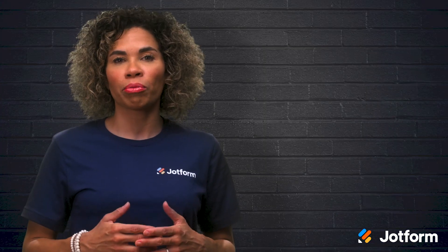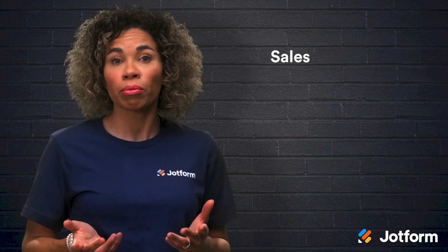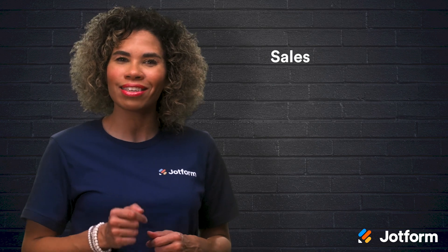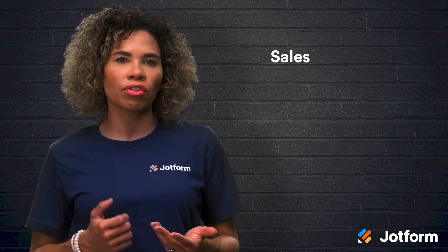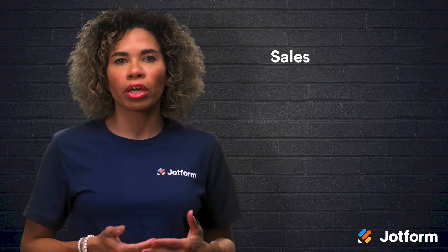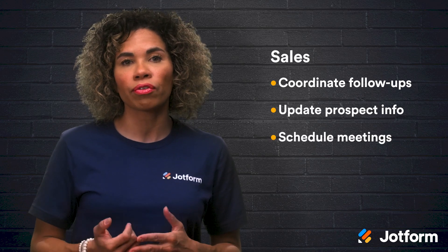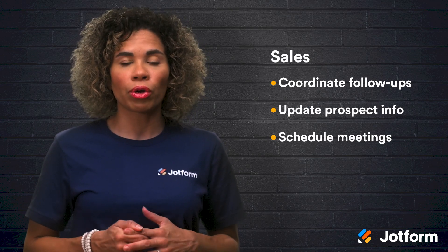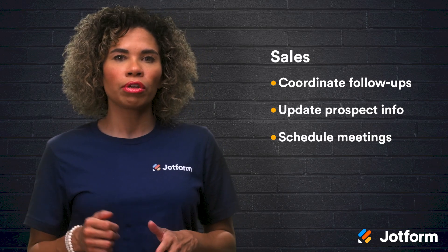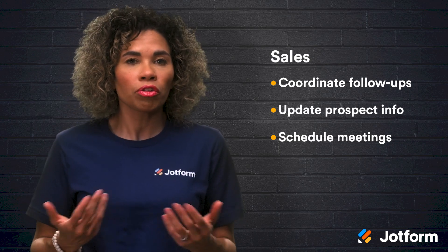Another task JotForm's platform helps you to automate is sales. Salespeople must keep prospects engaged and therefore must stay connected to them, but the details of these connections can be lost in the shuffle of sales cycles. Through automation, managers can coordinate follow-ups, update prospect info, and schedule meetings. JotForm integrates with over 100 applications, including many CRM programs, making it simple to connect forms to your sales process.